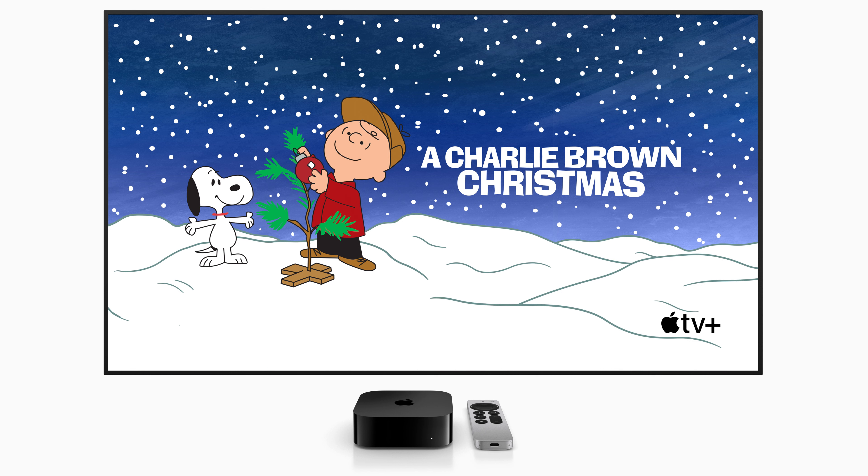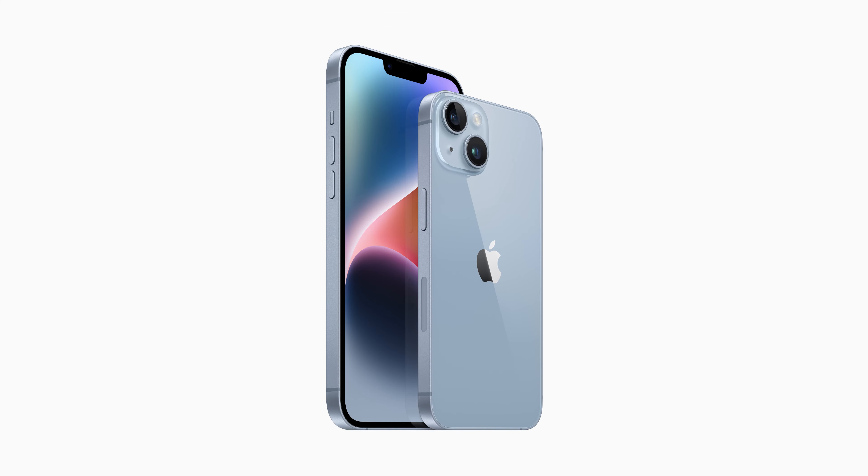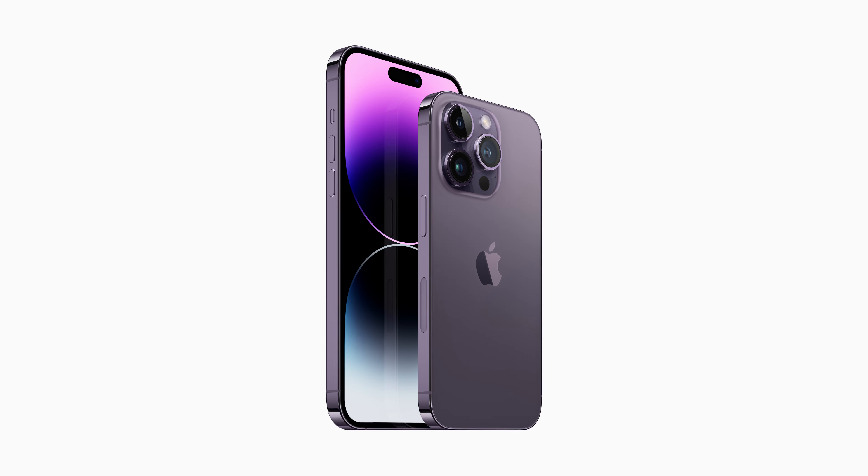This year's holiday gift guide is available online and spotlights Apple's latest and greatest products. For customers needing some inspiration, there are options for everyone, including iPhone 14 and iPhone 14 Plus featuring impressive battery life and a new dual-camera system, and the advanced iPhone 14 Pro and iPhone 14 Pro Max with a new 48MP main camera and the Dynamic Island — a rich and interactive new way to engage with activities, alerts, and notifications.